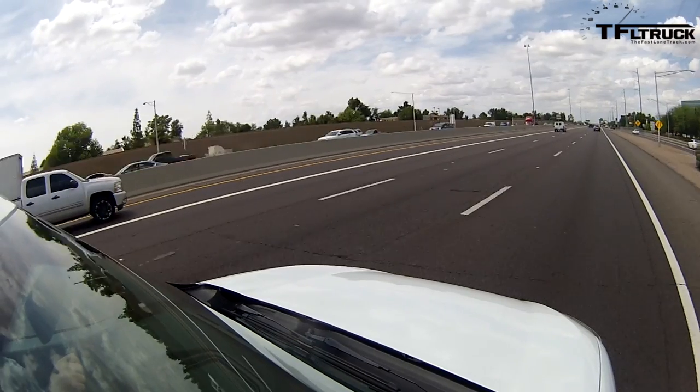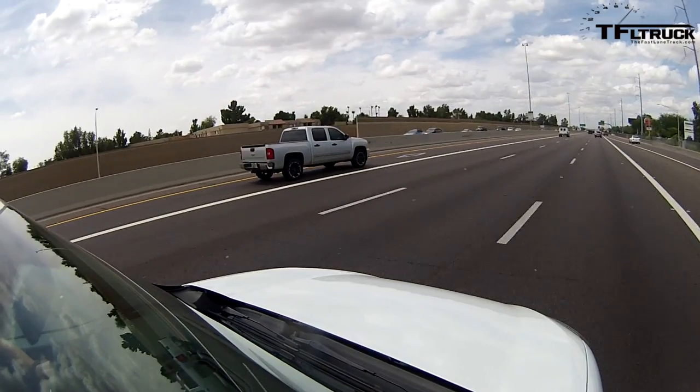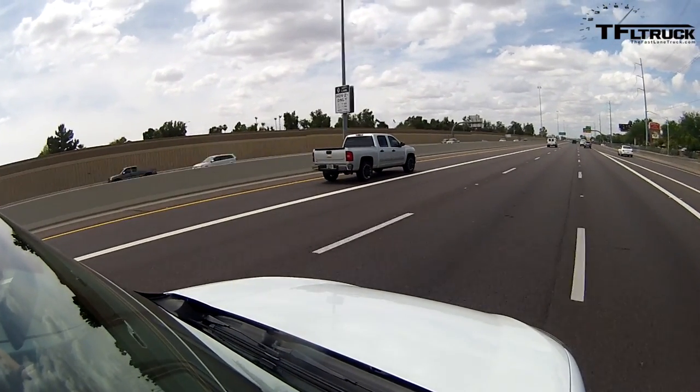We're just leaving Phoenix — still north of Phoenix, leaving right about now — and we're heading north to Flagstaff. For this drive we only have enough time to do one thing and one thing only, and that is to evaluate its highway MPG.